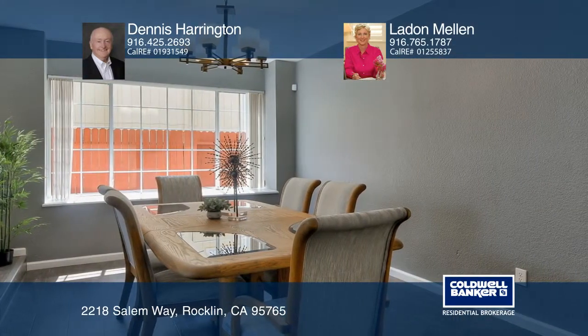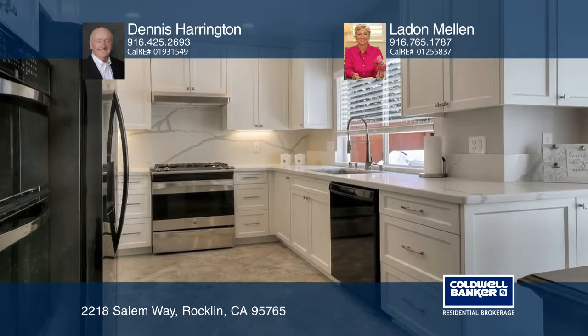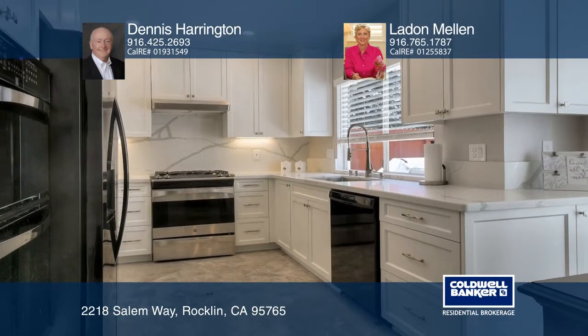Recent upgrades include newer centralized heating and air, appliances, cabinets, and landscaping. The comfortable family room and kitchen includes quartz counters and hardwood floors.